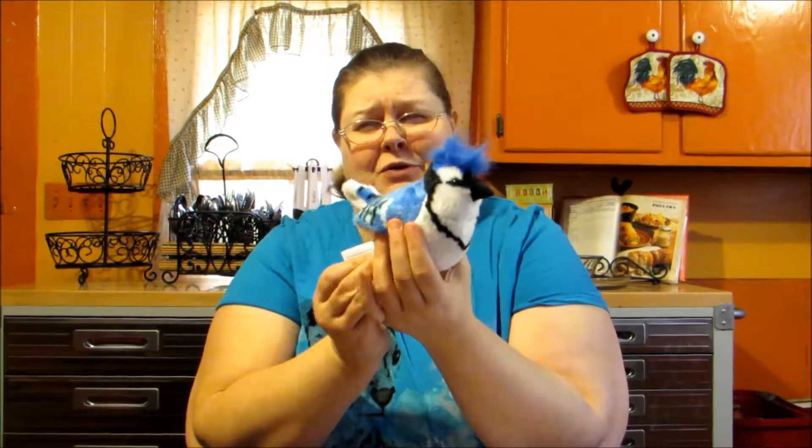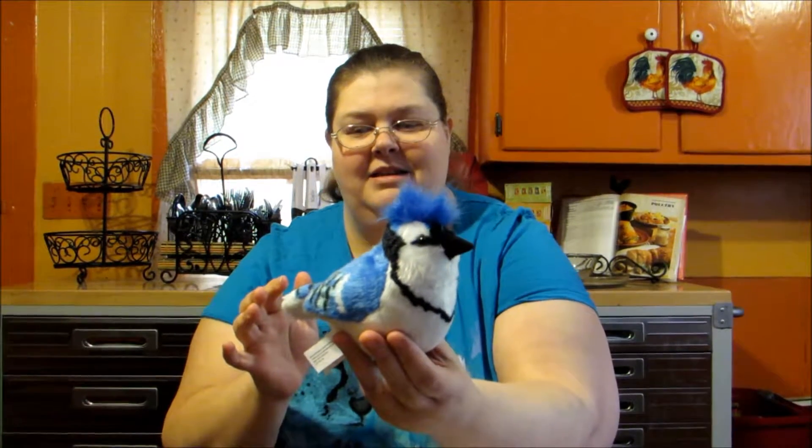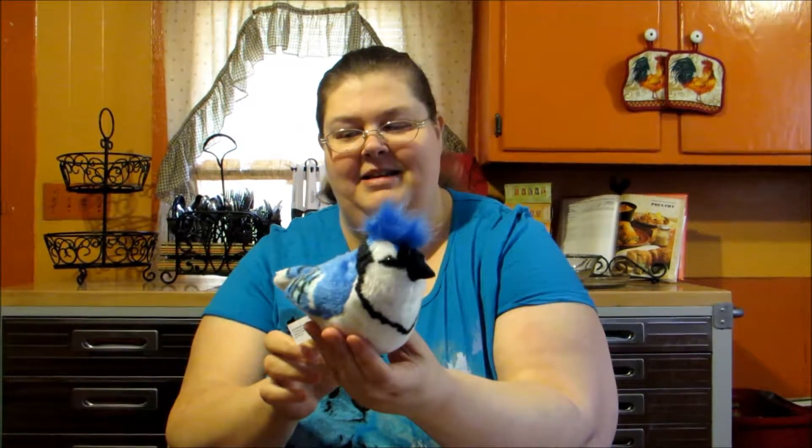My cats are really good hunters and they've actually killed a few of these Blue Jays and actually brought them into our home. So when we push the bird call, it must be realistic because our kitties go nuts. I'm going to try to push it and hopefully one of them doesn't come and try to attack me. So it is realistic.